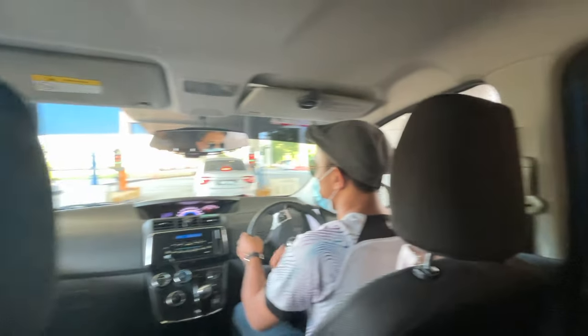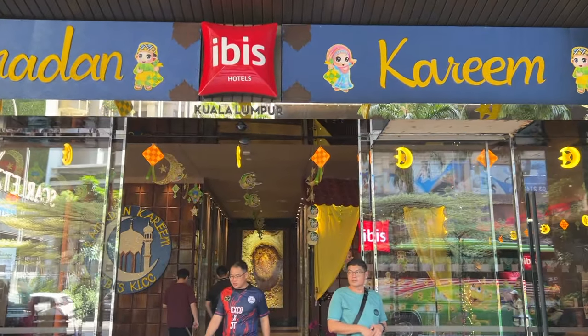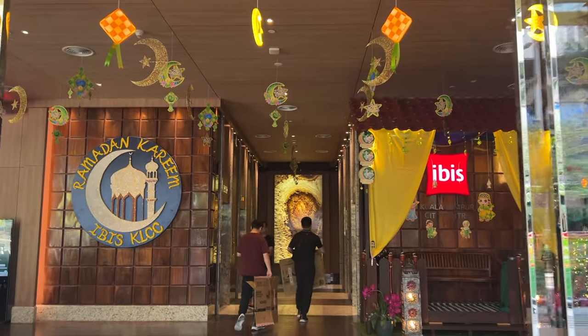From the airport we took a cab and went to our hotel. Since our check-in was late, we headed straight to our first attraction.